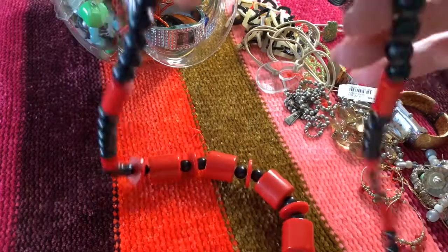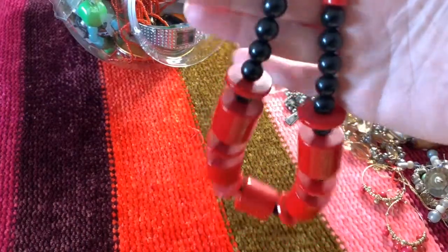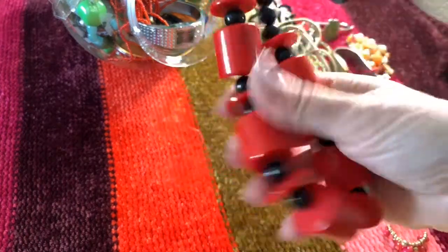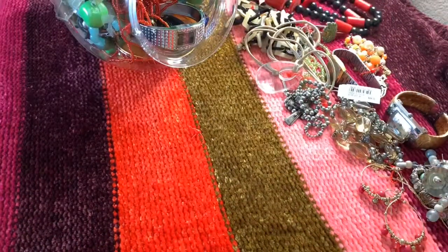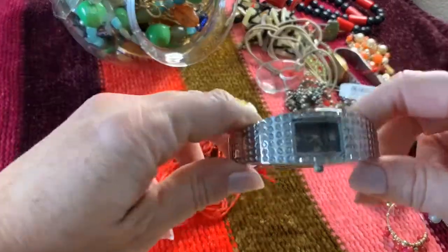Here is a vintage plastic black and red chunky beaded necklace. That is pretty interesting, actually. This stuff does sell on eBay, surprisingly — maybe for like an 80s party dress-up. People do like that kind of stuff.